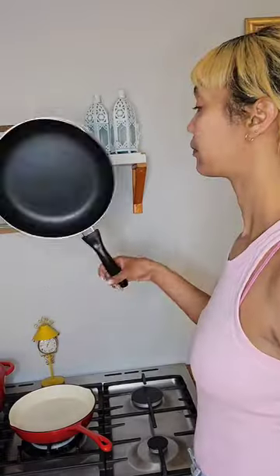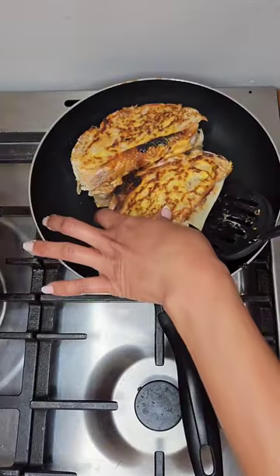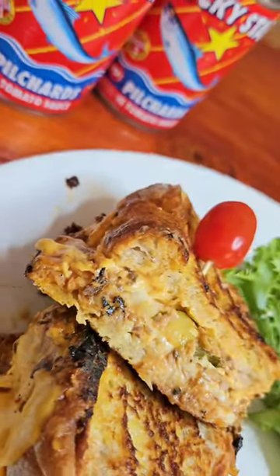Now to toast in a pan. Over medium heat, lightly brown either side of your bread until nice and golden brown. Once nicely browned, remove from the pan and plate up with your favorite side of choice.